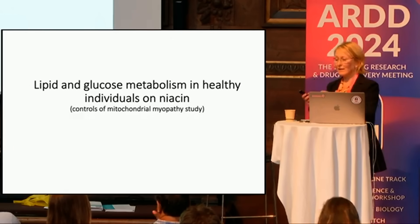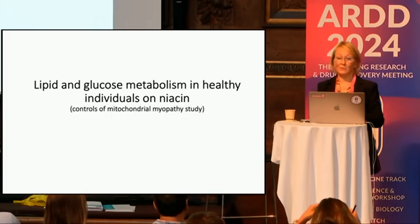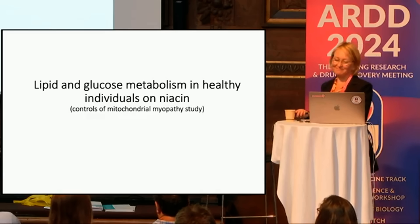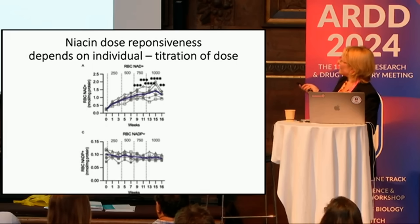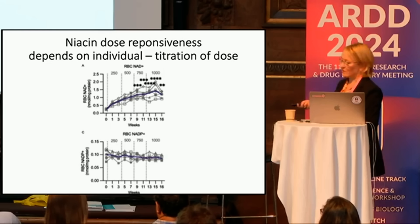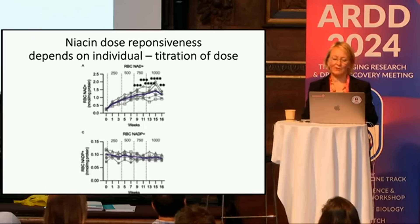We went back to the control subjects from the patient study — healthy people who were taking niacin in larger amounts. You can see red blood cell NAD at doses of 250, 500, 750, or 1000 milligrams of niacin. Some have a rather mild slope and some are decreasing considerably more. This didn't happen for NADP or the reduced form. NAD seems to be the one that changes most in whole blood. We are now using this to titrate the dose for patients — some may be low responders, some high responders — to find a dose where they are in the upper normal range if they are deficient.